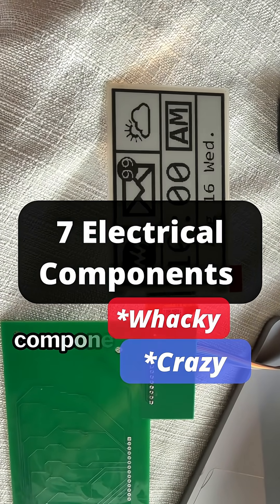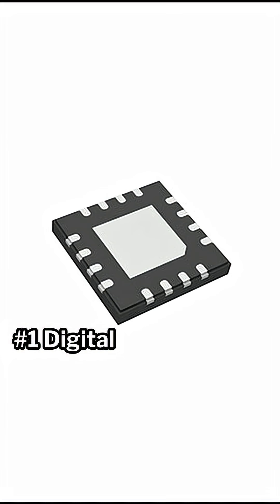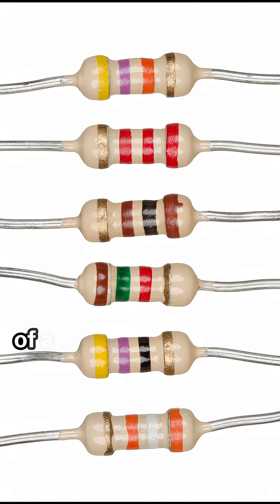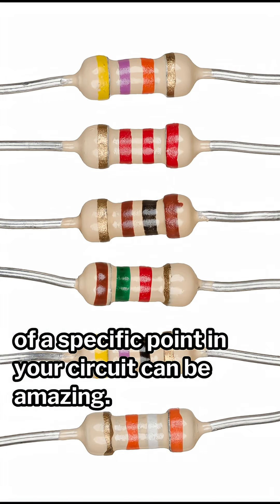Here are 7 Wacky Crazy Electrical Components You Might Have Not Heard Of. 1. Digital Potentiometer. This seems obvious, but having the ability to alter the resistance of a specific point in your circuit can be amazing.